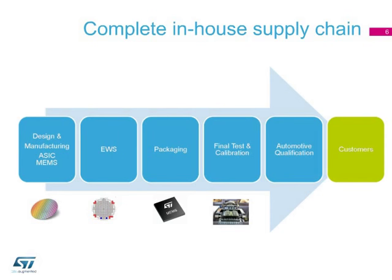Indeed, our sensors are designed and manufactured in-house, and we rely on external package subcontractors only for a small portion of our production. For sensors addressing automotive applications, ST has a dedicated supply chain from design and manufacturing to testing and qualification before they are released to market.